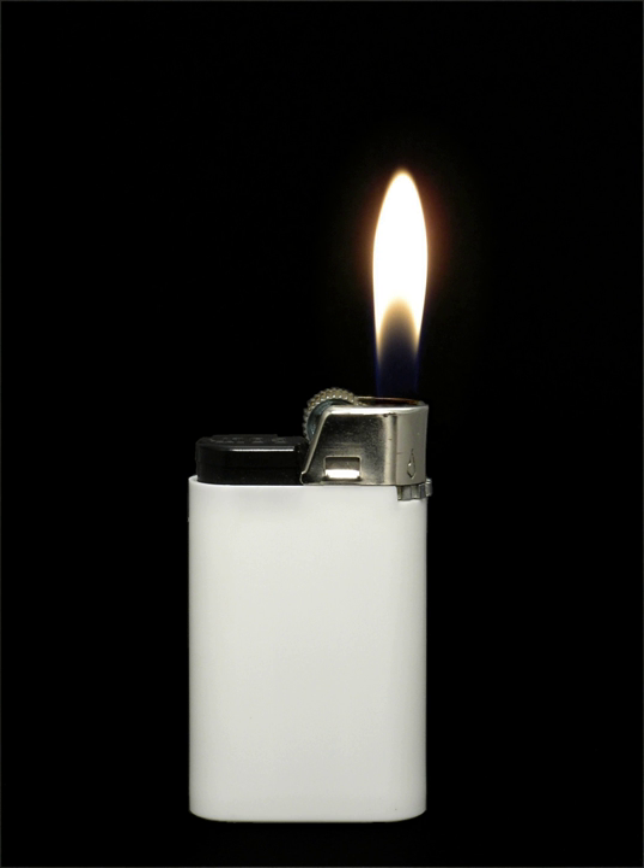As opposed to lighters of the naphtha or standard butane type, whether refillable or disposable, which combust incompletely and thus create a sooty orange flame, jet lighters produce a blue flame that in some cases is almost invisible and invariably burns at a far higher temperature. The spark in such lighters is almost always produced by an electric arc, but some arc lighters burn with incomplete combustion. Disadvantages to the jet lighter include a roaring noise in operation, as well as higher fuel consumption.